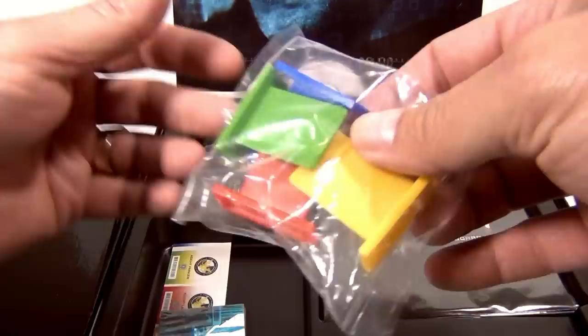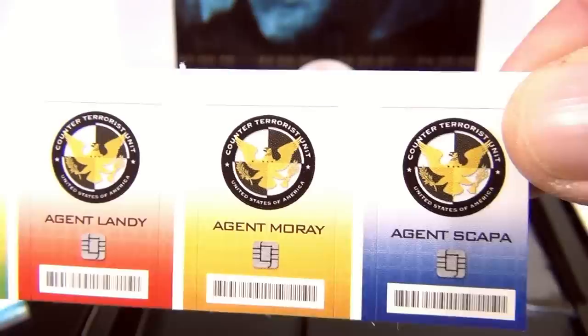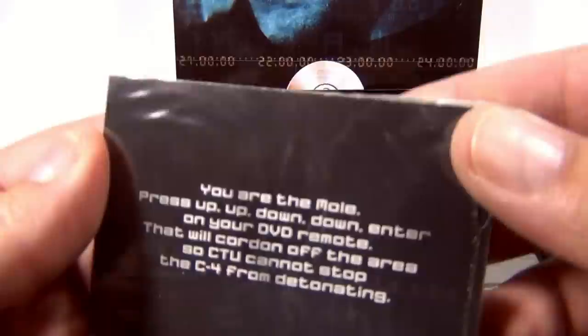There's the DVD, which is still sealed. There are the moving pieces — you put these on the board. You've got the different agent names and they match up to the different pawns. You get four pawns. There are also cards that have different things on the back.